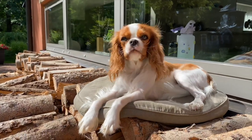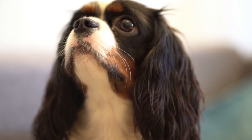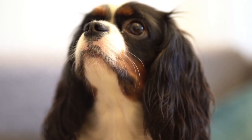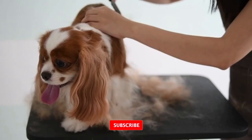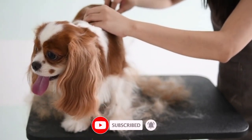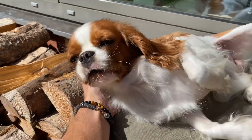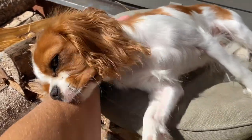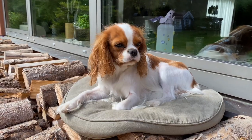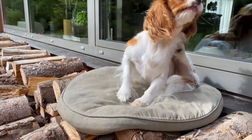Chiari-like malformation is believed to play a major role in the cause of Syringomyelia in Cavalier King Charles Spaniels. While some forms of SM are known to have other causes, this video focuses primarily upon its relationship with CM. CM is a complex skull and craniocervical junction malformation associated with a short skull that is common in some brachycephalic toy breed dogs and especially the Cavalier.